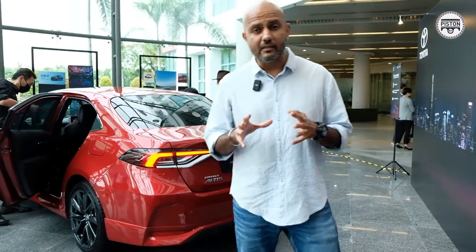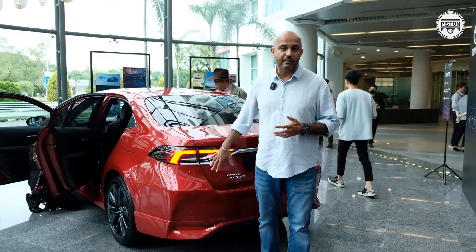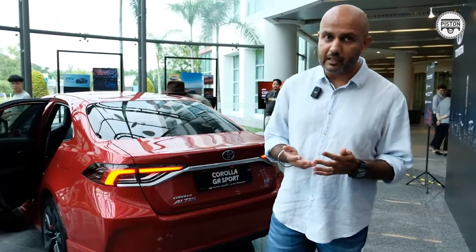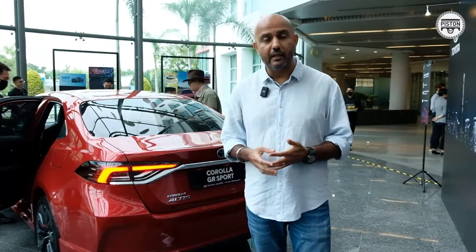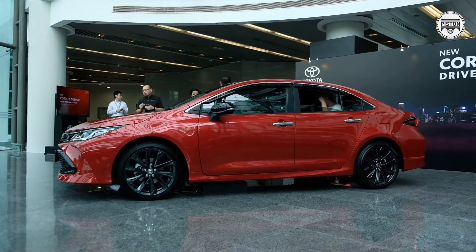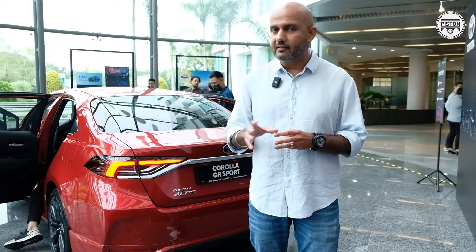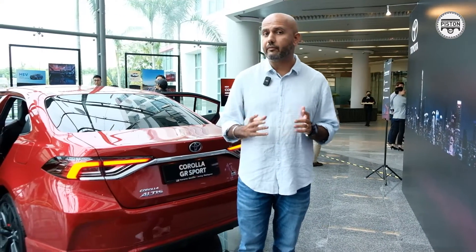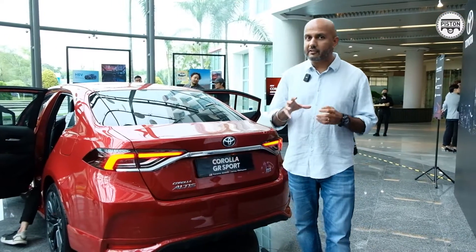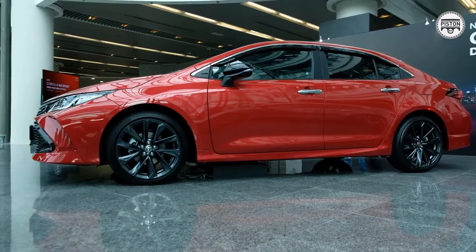The main difference between the two cars is actually what lies underneath. Because this has been tuned by GR, the suspension is different — it has different stabiliser bars, different coilovers, and different shock absorbers. This is designed to give you better control and a sportier feel. The standard Corolla's suspension is better suited for comfort, while the GR will appeal to those who want something that handles a little more nimbly.